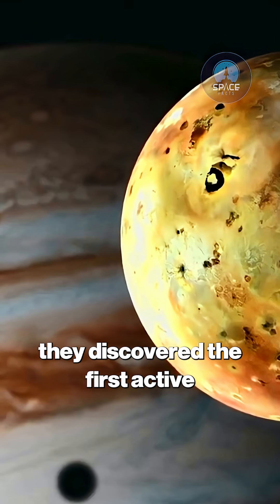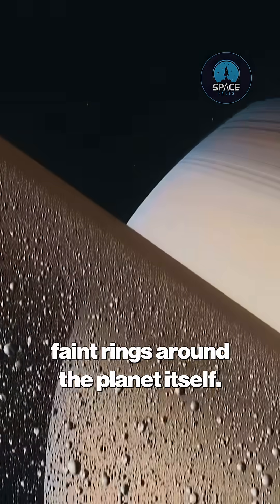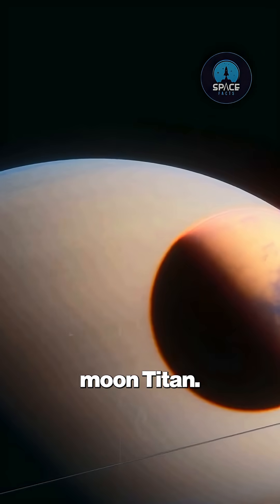At Jupiter, they discovered the first active volcanoes beyond Earth on its moon Io, and faint rings around the planet itself. At Saturn, they mapped thousands of intricate ringlets and flew by the haze-shrouded moon Titan.